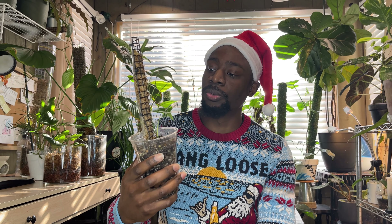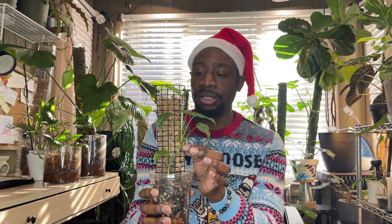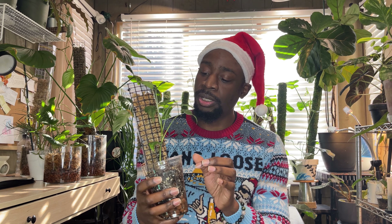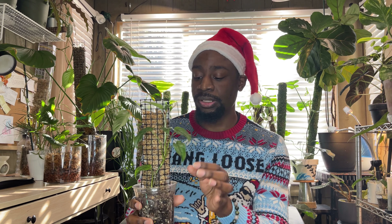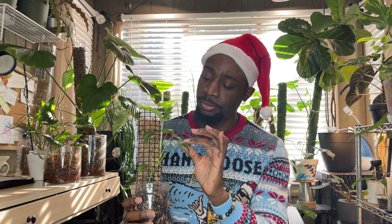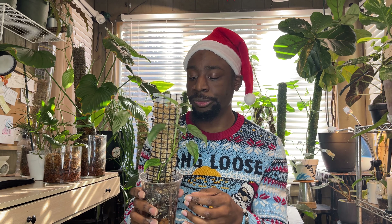Once you put a plant on a pole and start seeing roots going in, you can tell from then on that the leaves will start getting a lot bigger, because it trusts that it can climb and elevate — plants grow upwards to get closer to the sun. This one is going to keep growing up with bigger and bigger leaves, just like I showed with my Cebu Blue pothos. This here is the Monstera Siltepecana — a really nice plant with unique patterns and a pretty dope silver pattern.